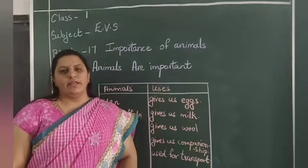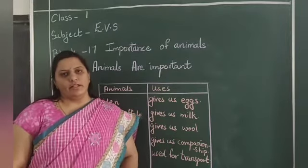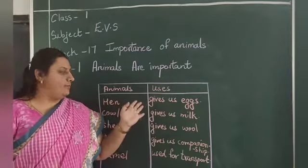Are animals important, children? Yes, we all need animals in some way or the other. So today we are going to see what are the importance of animals.